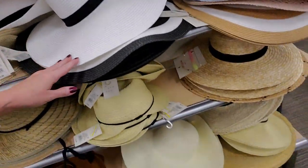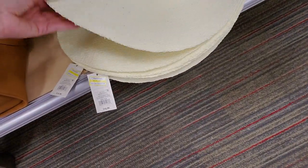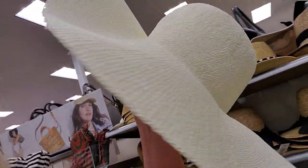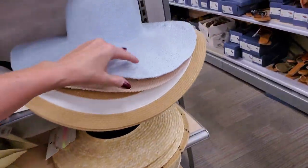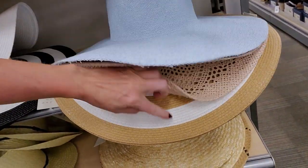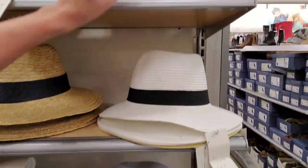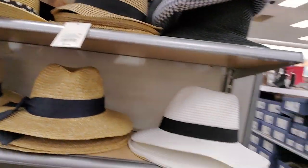And hats galore — you ever saw so many hats? Look at all these hats. This one's on clearance for $11.88 — I like that one. Here's a blue one, light blue and pink. Oh, and this one's brown and white — that one's neat. All kinds of little hats in here.